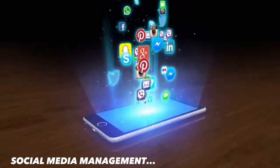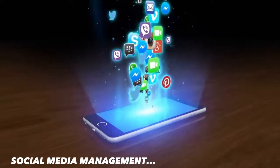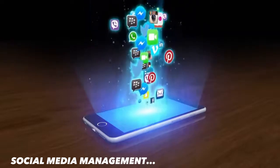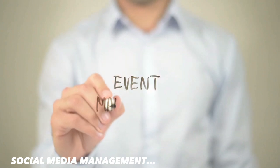The next method is social media management. If you're good at managing social media platforms, you can offer your services to businesses and brands that need social media management. This can be a lucrative way to make money as a student. Many companies like Hootsuite, Buffer, and Sprout Social offer social media management tools and training.